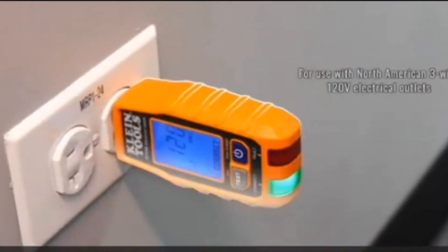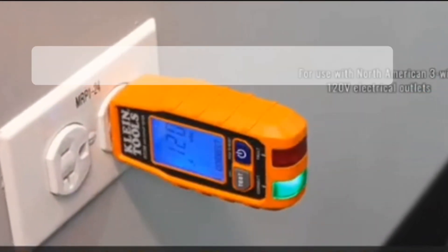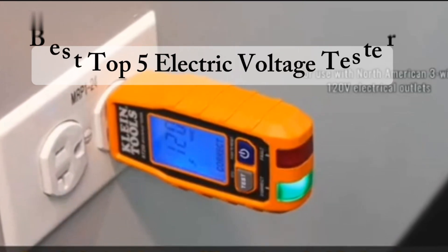Hello dear friends. Today you'll see another selection of the coolest, best top 5 electric voltage tester products.